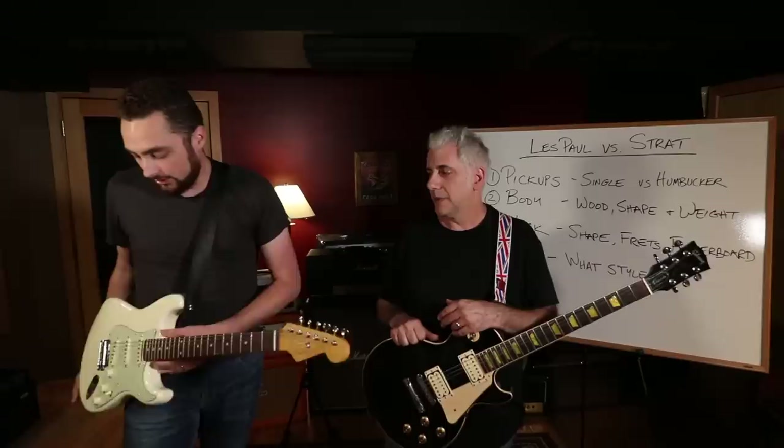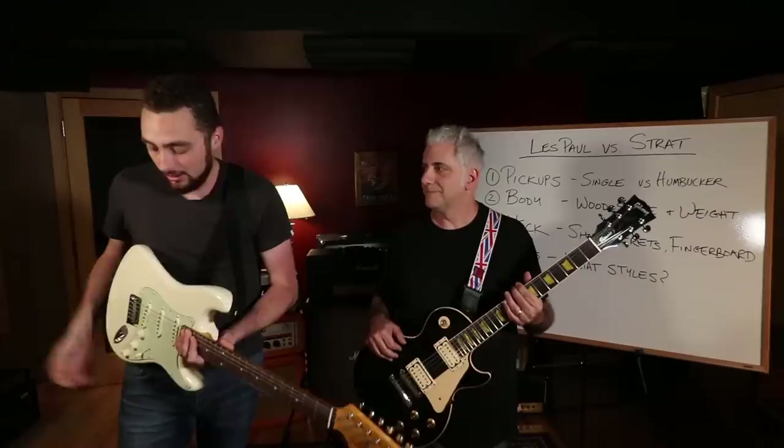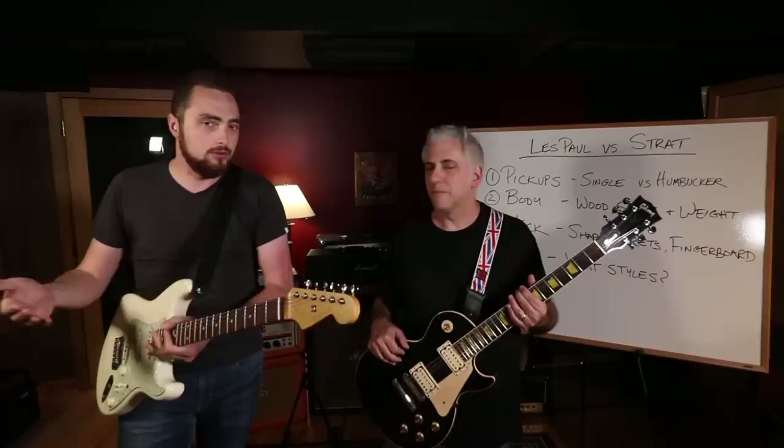The thing I like about the Strat pickup configuration is the three single coils. I personally find it to be a little bit more versatile than a double humbucker design like a Les Paul. And it has an incredibly unique tone with the 5-way switch in the 2 and 4 positions - that quacky, out-of-phase Strat tone that everybody loves.